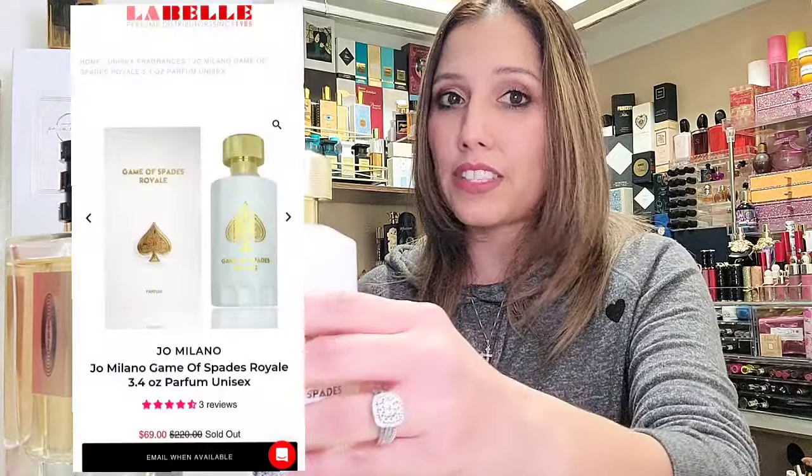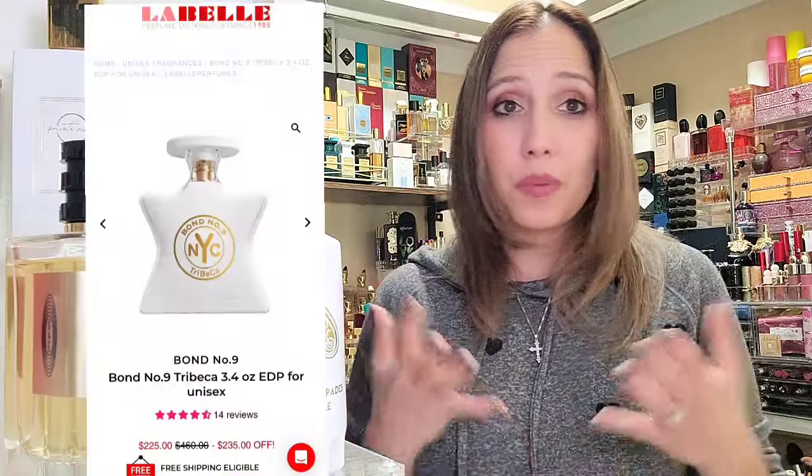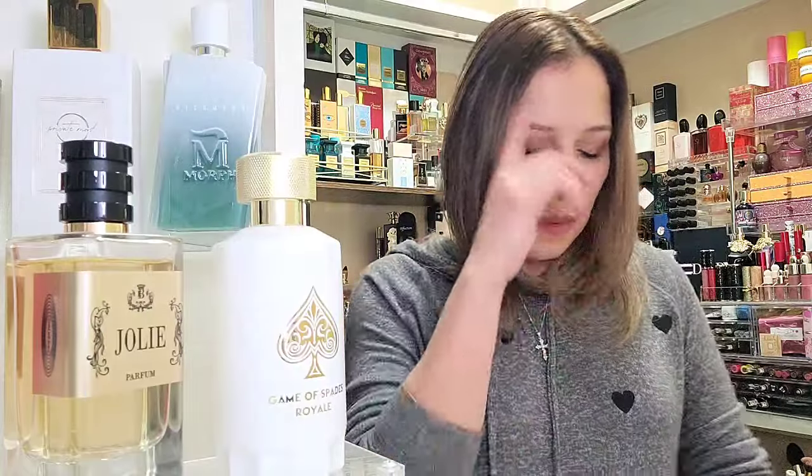It was only $69 compared to the price tag of Bond No. 9 Tribeca — pretty good on the wallet. Now, we won't be comparing this to the original fragrance. Maybe I'll do that sometime down the road. I wasn't able to get a hold of it in time, and I've just been enjoying it so much that I wanted to share it with you guys already.